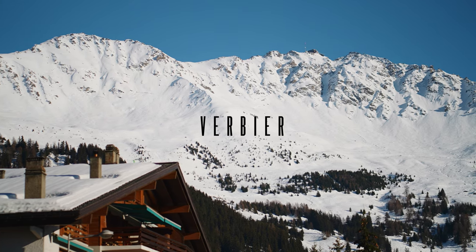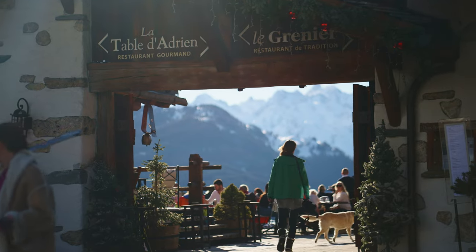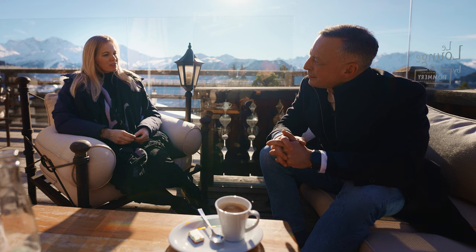Welcome to Verbier in Switzerland. Verbier has been ranked the top ski resort in Switzerland five times in six years and the best in the world for two years in a row.